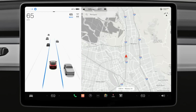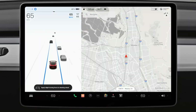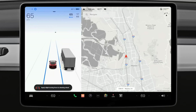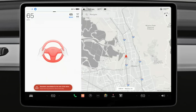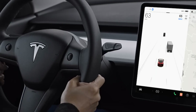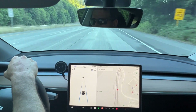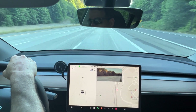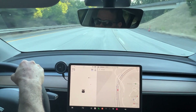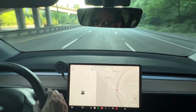If your Tesla does not detect your hands on the wheel, it will prompt you to apply more force. Lightly turning the wheel will clear the prompt. If you repeatedly ignore these warnings, you will be locked out of Autosteer for the rest of your trip. Applying a larger turning force to the steering wheel will disable Autosteer while keeping traffic-aware cruise control on. To change lanes while driving on Autosteer, turning on the left or right turn signal will disengage Autosteer, allowing you to change lanes while traffic-aware cruise control remains active. Once you complete your lane change, you can reactivate Autosteer by pressing the drive stalk down twice again.